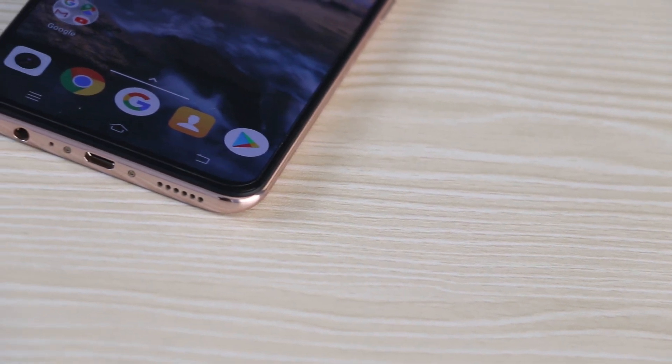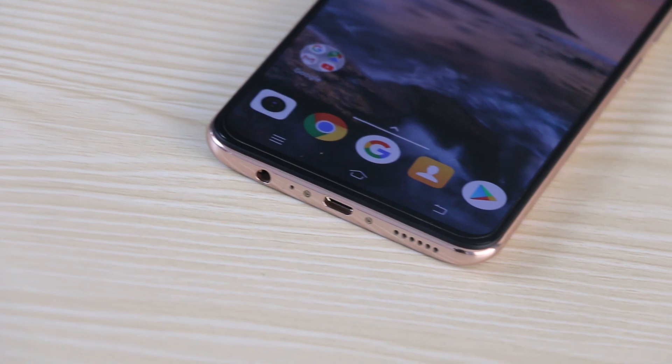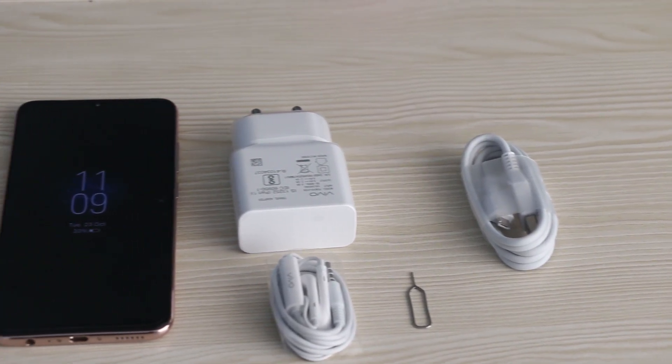Talking about audio, the mono speaker at the bottom is quite loud, though the audio quality is about average. Audio quality via headphones is pretty decent too, and Vivo also bundles a basic pair in the box.